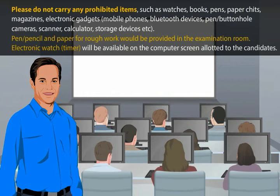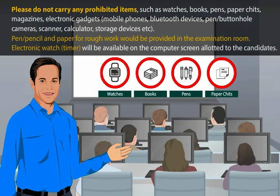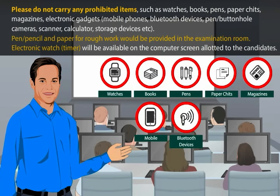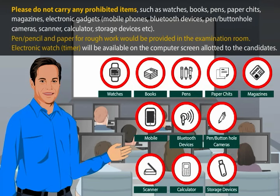Please do not carry any prohibited items such as watches, books, pens, paper chits, magazines, electronic gadgets, mobile phones, Bluetooth devices, pen or buttonhole cameras, scanner, calculator, storage devices, etc. Pen or pencil and paper for rough work will be provided in the examination room. An electronic watch timer will be available on the computer screen. Being prohibited items, you will not be allowed to carry these inside the examination venue.